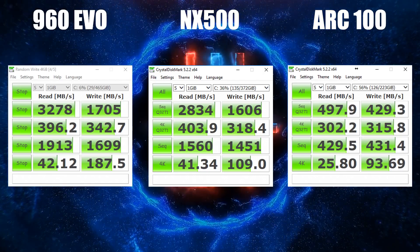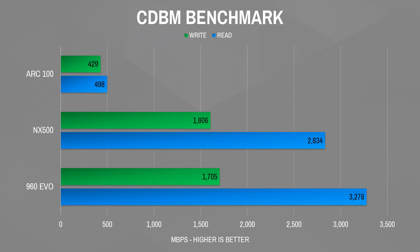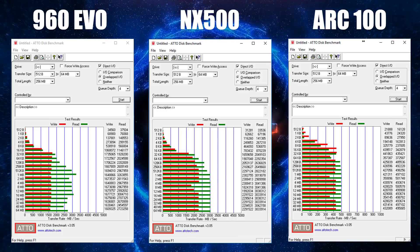For synthetic benchmarks I used CrystalDiskMark and ATTO. In CrystalDiskMark, the NX500 got sequential reads of 2834 MB/s and writes of 1606 MB/s. The 960 was a bit faster with reads of 3278 MB/s and writes of 1705 MB/s. In ATTO, the NX500 got reads just over 3000 MB/s and writes just below 2300 MB/s. The 960 got reads of 3263 MB/s but significantly lower writes at 1648 MB/s.